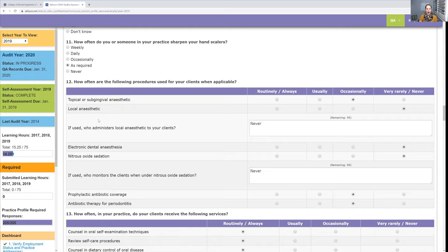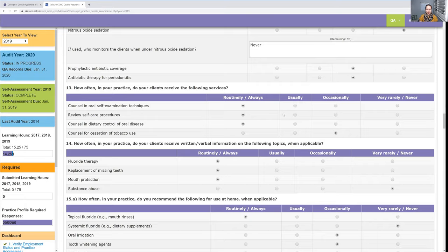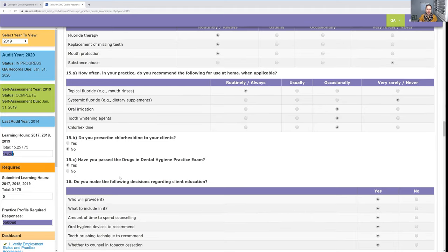There are questions about anesthetic — I can only use topical, so for a lot of those I said 'never' because I don't work with a dentist. Other services — have I ever talked to somebody about stopping smoking? Very rarely. I do talk about diet quite often, especially if someone's eating a lot of sugar — so for that I said 'routinely' or 'always.' Look through each one and truly ask: do I do this in my practice?